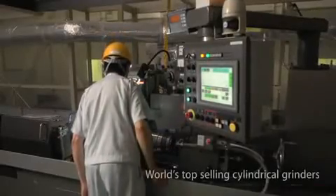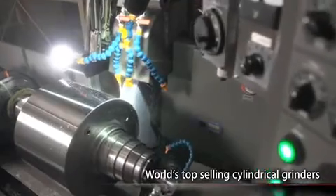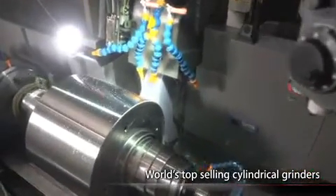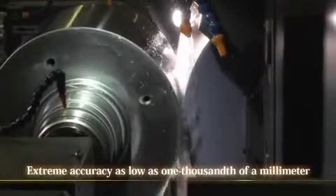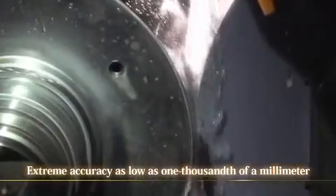The cylindrical grinder, unrivaled in its field, boasts the world's top sales volume. Its precision is unparalleled, down to one thousandth of a millimeter.